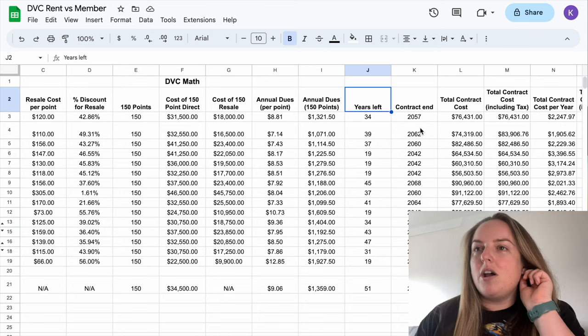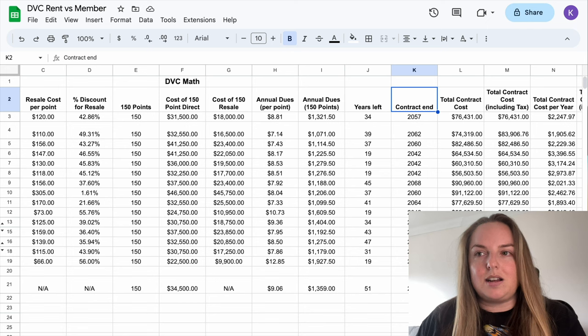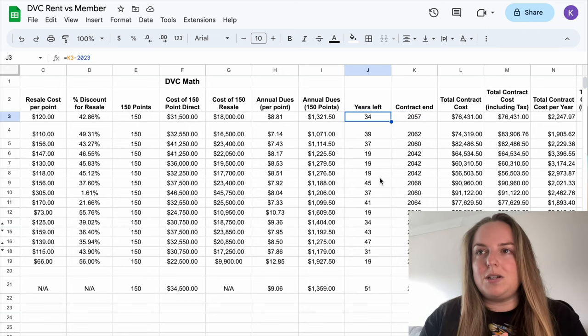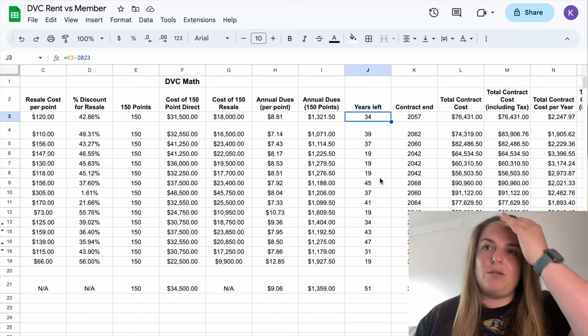When you purchase your contract you will know what your contract end year is. You can see that all listed out here for the resorts, and this is just the actual number of years between 2023 and the contract end year. Let's hone in on this total contract cost column. This is the total cost of your contract from the day you sign it right the way up until the end of the contract, which in the case of Animal Kingdom Lodge is in 34 years' time.